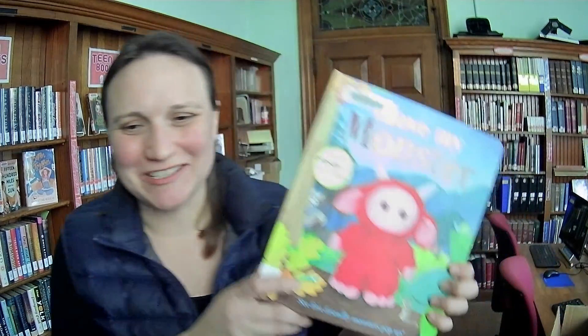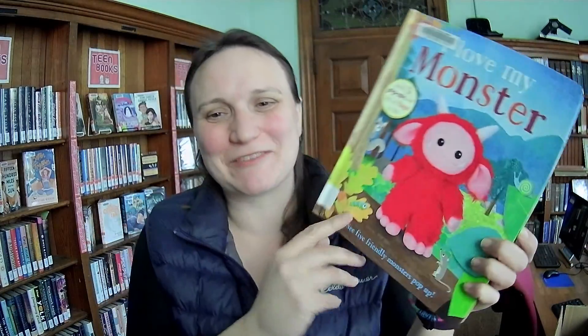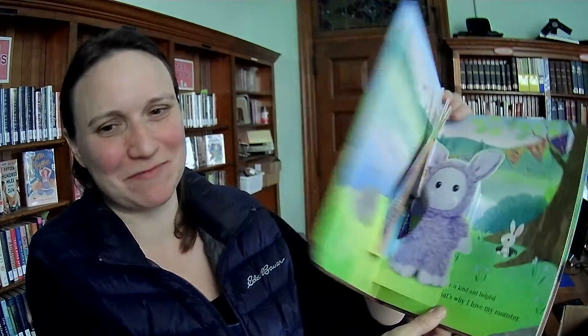Okay, there are some non-board books in here — yeah, there are even some chapter books and graphic novels. We'll go through these, but first off the board books. If you're looking for the chapter books, you just have to put up with some more cuteness first.